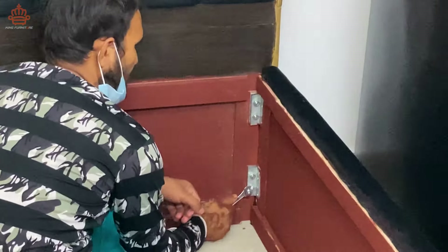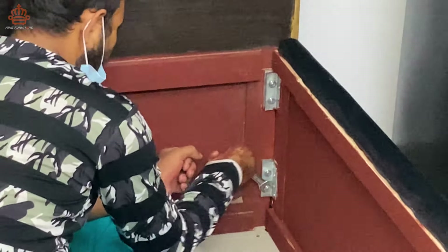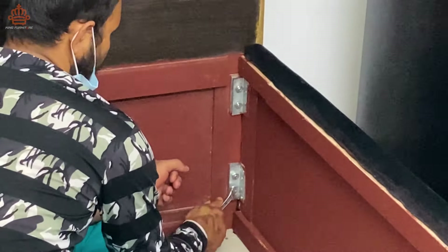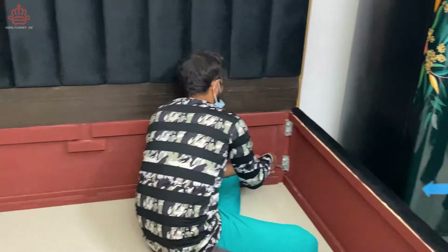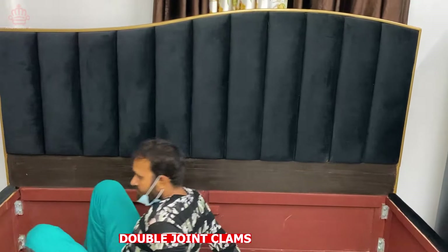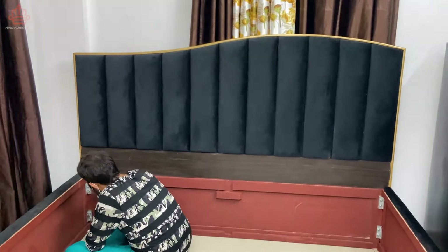जैसे कि आप देख रहे हैं, ये bed totally solid ply पर बना है। इसमें हम लोग दो clamps का इस्तेमाल किया है ताकि इस bed की durability जादा से जादा हो। देख सकते हैं कितना बेहतरीन लग रहा है ये design और कितना durable लग रहा है।